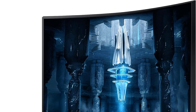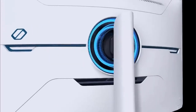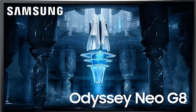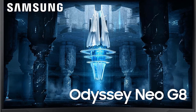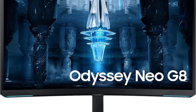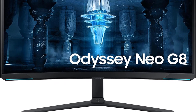In the fast-paced world of gaming, where one misstep can mean the difference between victory and defeat, the Odyssey Neo G8 ensures you stay at the top of the leaderboard. The Quantum Matrix technology with Quantum Mini LEDs sets this monitor apart, providing an unrivaled visual experience. It delivers controlled brightness and perfect contrast for refined definition, bringing your gaming worlds to life in a way you've never seen before.